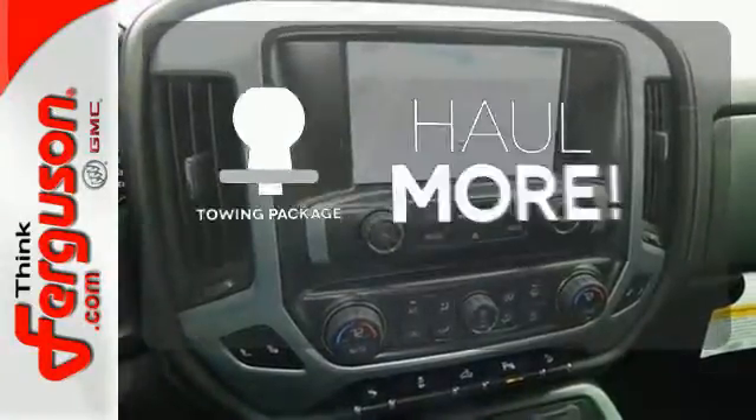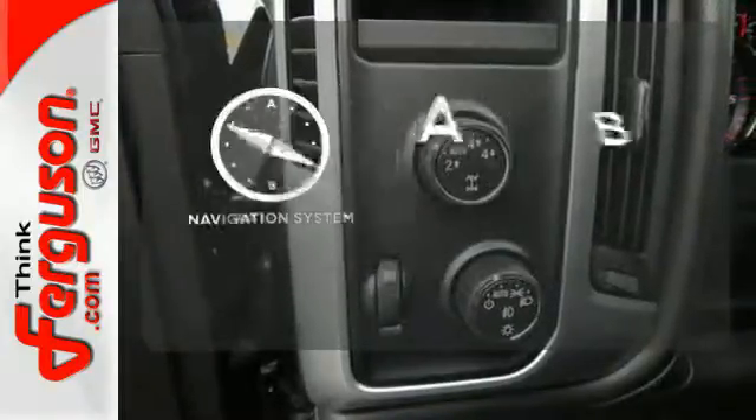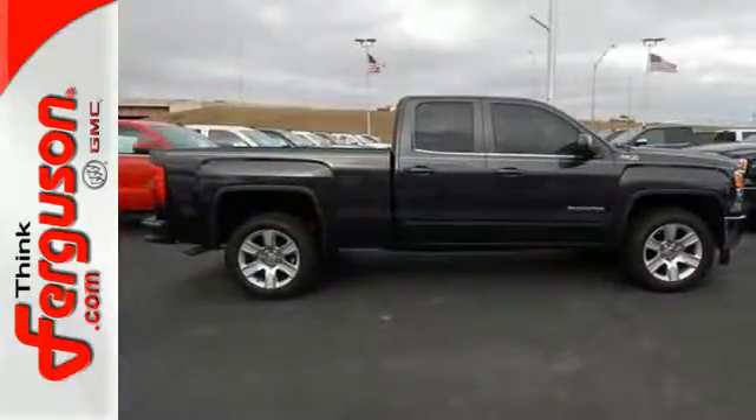Whether for work or play, the towing package has you ready for anything. Never feel lost again with the navigation system. It's got no time for excuses. Test drive this GMC Sierra 1500 today.